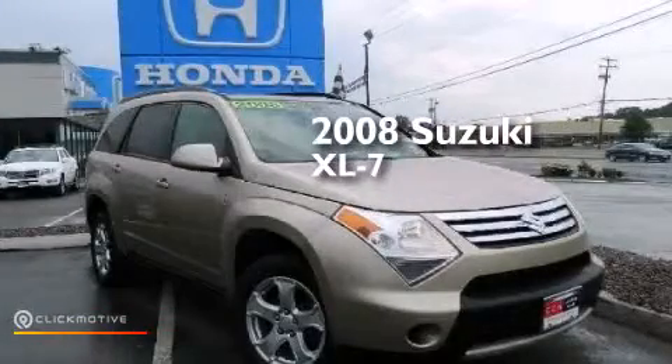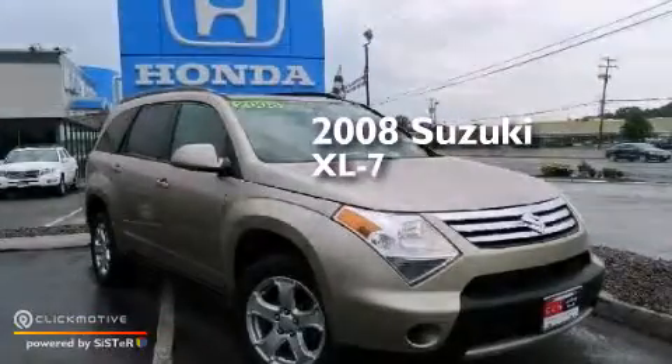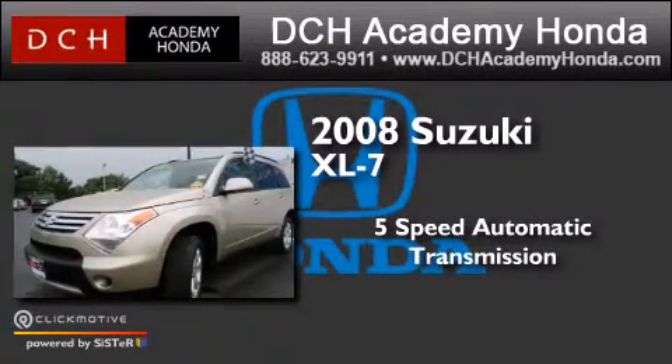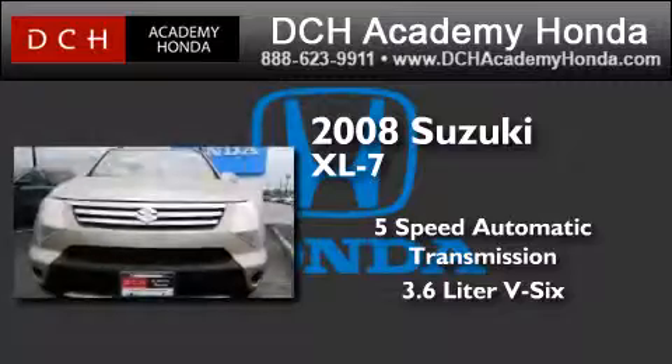This is a 2008 Suzuki XL7. This crossover has a 5-speed automatic transmission and a 3.6-liter V6.